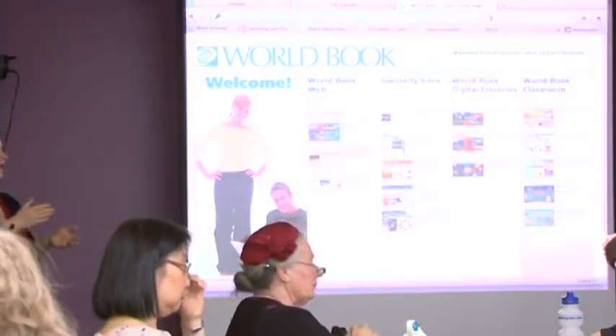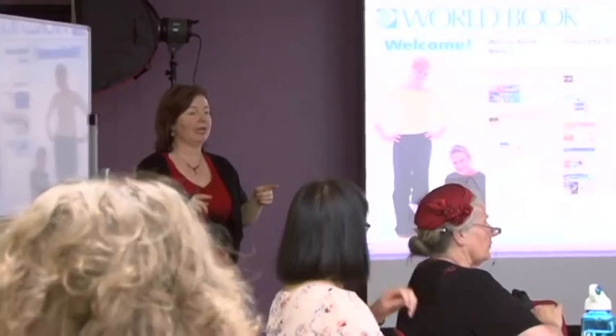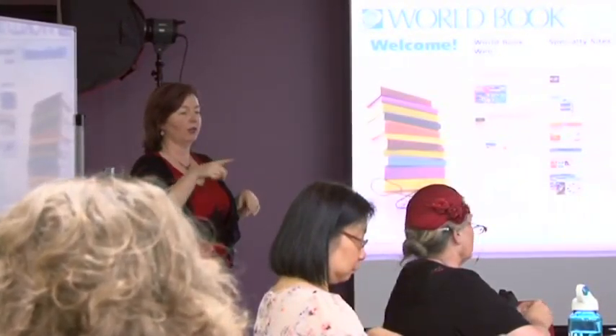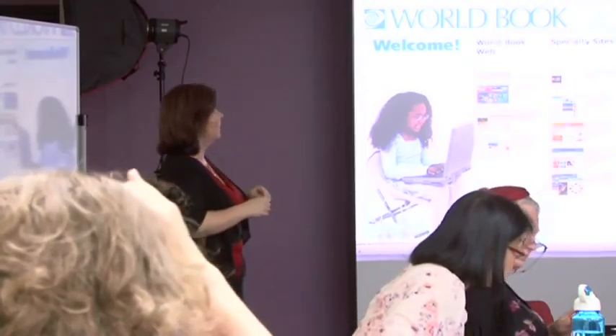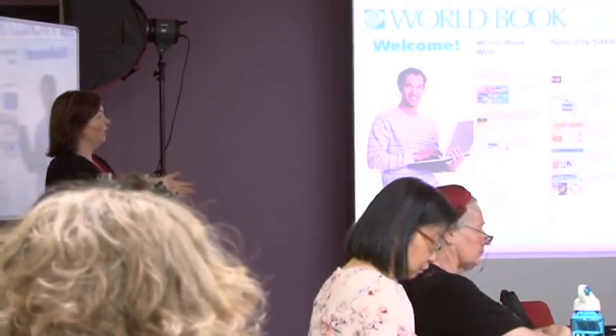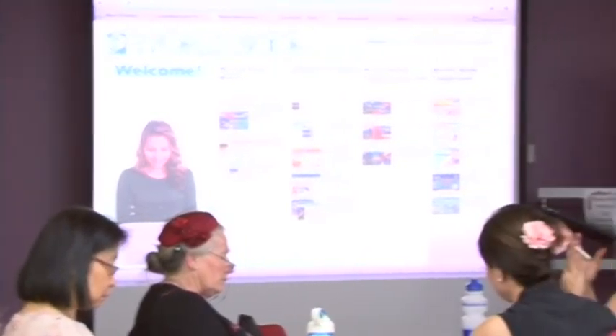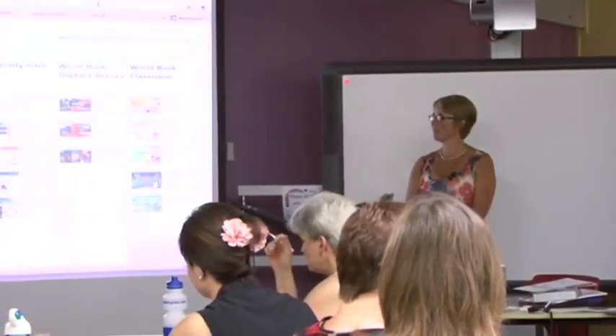We'll get started because we've got timing. The Twitter hashtag for today is on the agenda - it's LibmeetsCEDP, so if you want to be talking about what we're doing. I'll just introduce the first presenter: Libby Gray from World Book, who is going to speak to us for about 10 minutes. It may be an option for your school, so she just wants to let you know what they can offer.